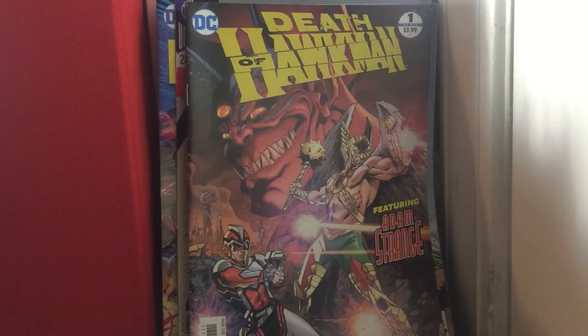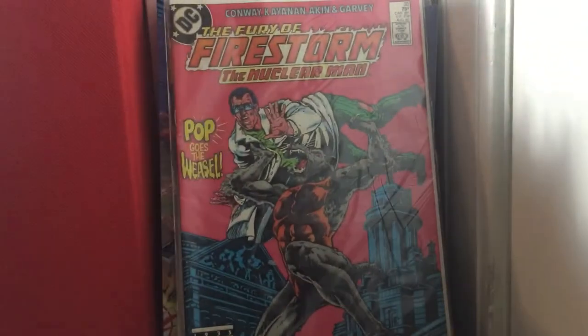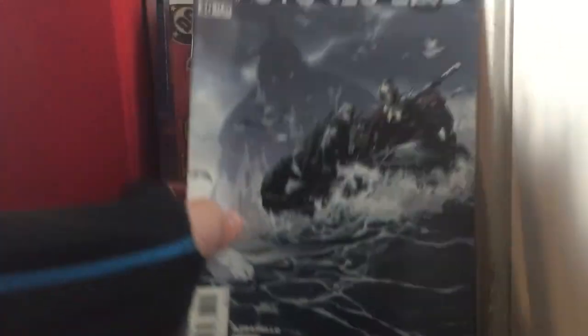Death of Hawkman issue 1 of 6 — really it says featuring Adam Strange, but all it's about is Adam Strange. The Fury of Firestorm the Nuclear Man issue 38. Future's End issue 30 — nice book.